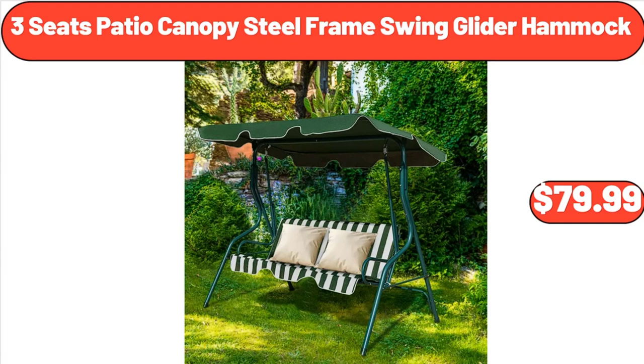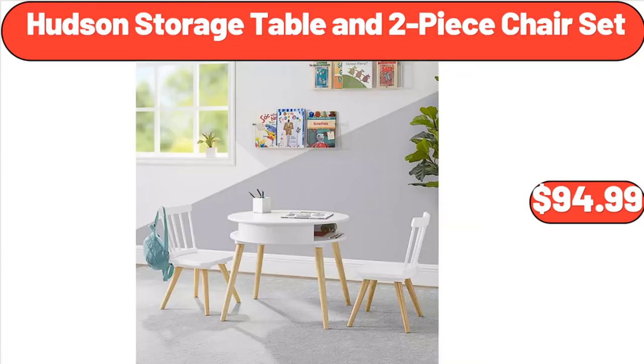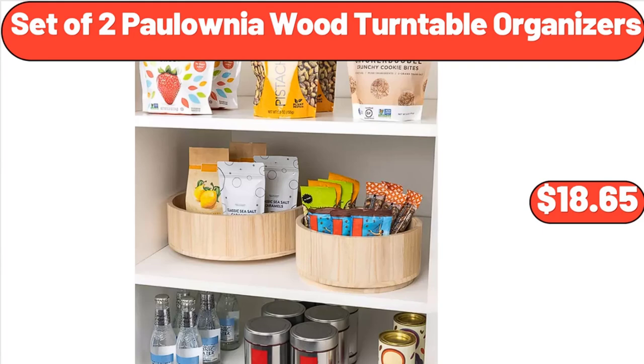3-Seats Patio Canopy Steel Frame Swing Glider Hammock, $79.99. Bellavi Boho Hanging Chair, $39.99. Hudson Storage Table in 2-Piece Chair Set, $94.99. Set of 2 Polonia Wood Turntable Organizers, $18.65.